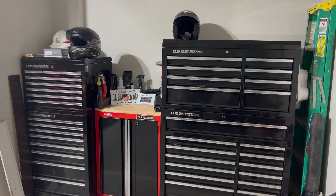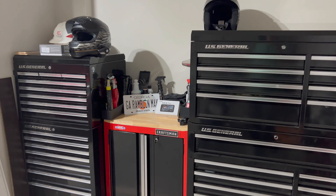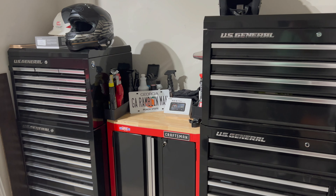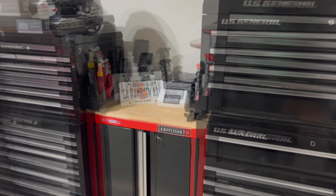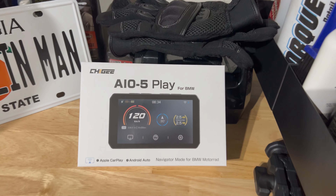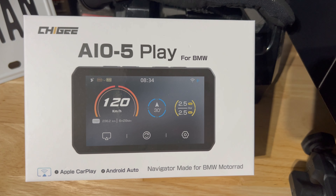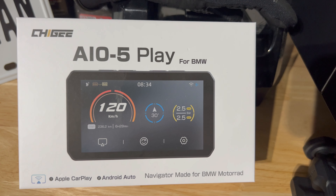Hello everyone, George Rambler Man here. Welcome to my channel in my garage. I appreciate you tuning in and listening to my miscellaneous motorcycle ramblings. Today I want to share some comments with you on a new product on the market. It is a navigation unit manufactured by a Chinese company called Chigi. It's called the AIO-5 Play.